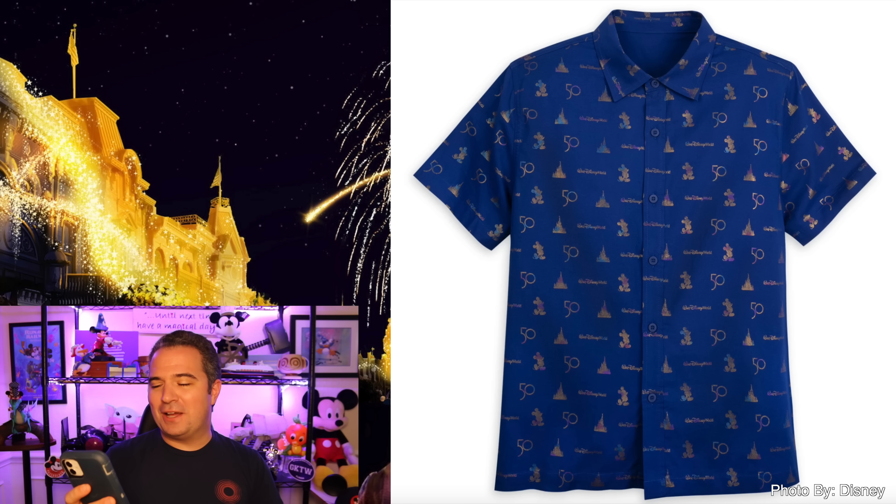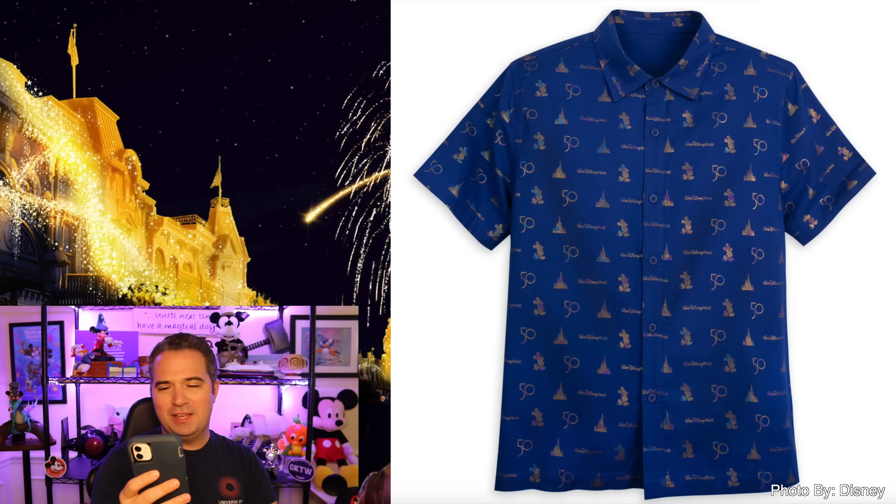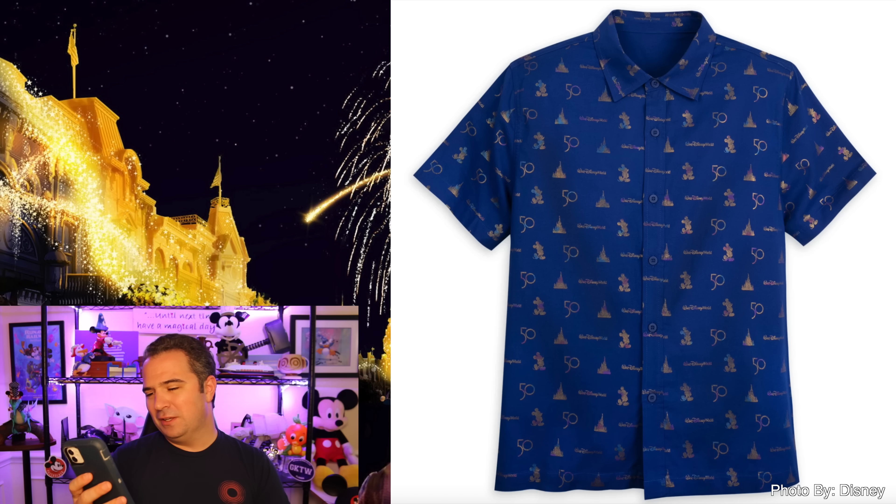The 50th anniversary button-up shirt is $64.99. This one did sell out almost immediately as soon as these pieces of merchandise were released, but not to worry — I believe many of the items that are now gone will return in the future. You can see buttons from top to bottom, that great blue we've seen before with 50, Mickey, Cinderella Castle, and Walt Disney World throughout.